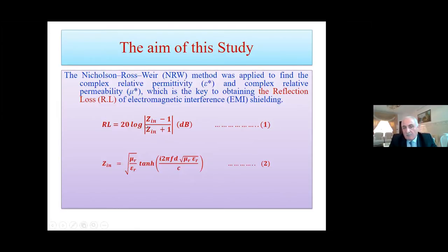We can see how we find the reflection loss by applying this formula, and all the details will be in the next part.